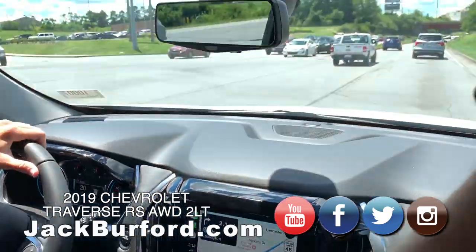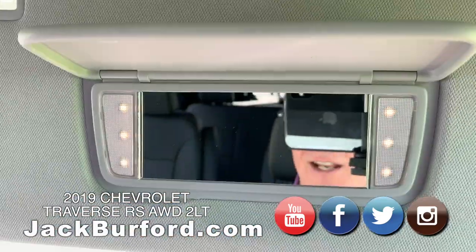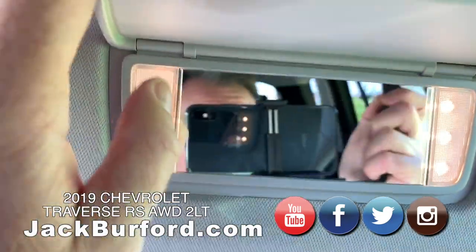Of course, Greg always liked these illuminated mirrors. Yes, look at them. Gotta have that — that's Greg's favorite thing, isn't it?